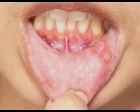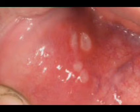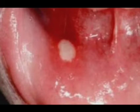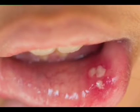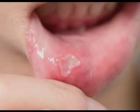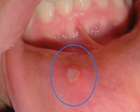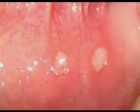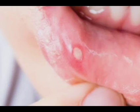Herpetiform canker sores are pinpoint-sized and often appear in clusters on the tongue. Sometimes the clusters can merge to form one large sore. Herpetiform canker sores have irregular edges and often heal without scarring within one month.